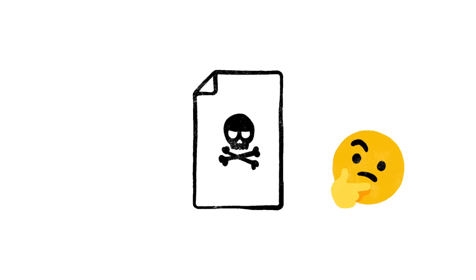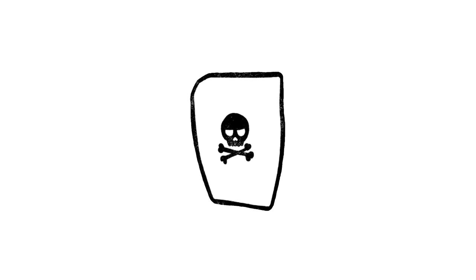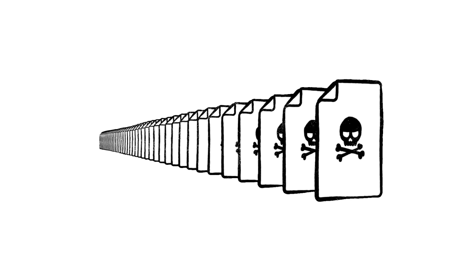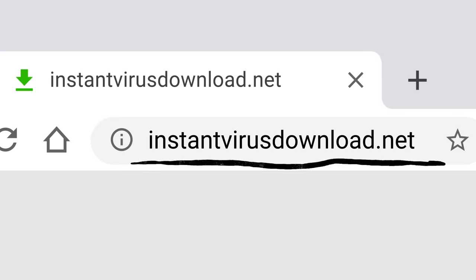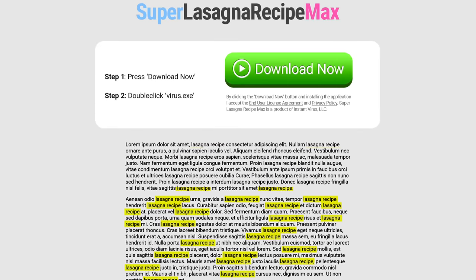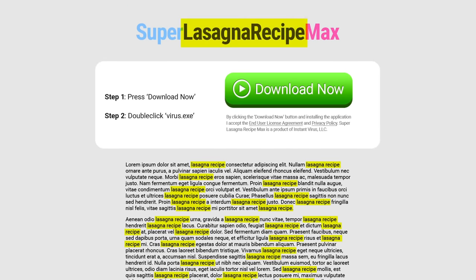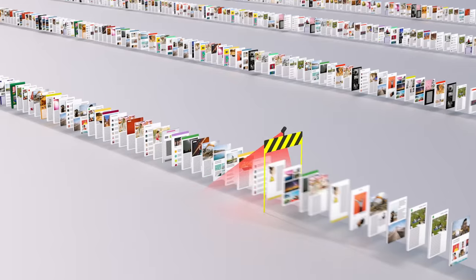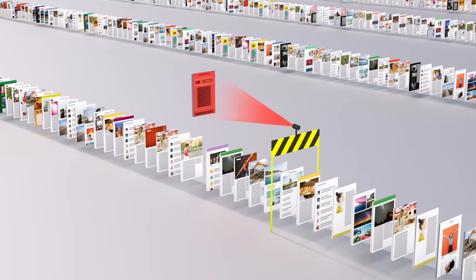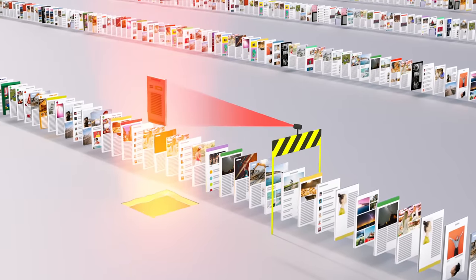Of course, not every site on the web is trying to be helpful. Just like with robocalls on your phone or spam in your email, there are a lot of sites that only exist to scam. And every day, scammers upload millions more of them. So just because instantvirusdownload.net lists the words 'lasagna recipe' 400 times, that doesn't mean it's going to help you make dinner. We spend a lot of time trying to stay one step ahead of tricks like these, making sure our algorithms can recognize scam sites and flag them before they make it to your search results page.